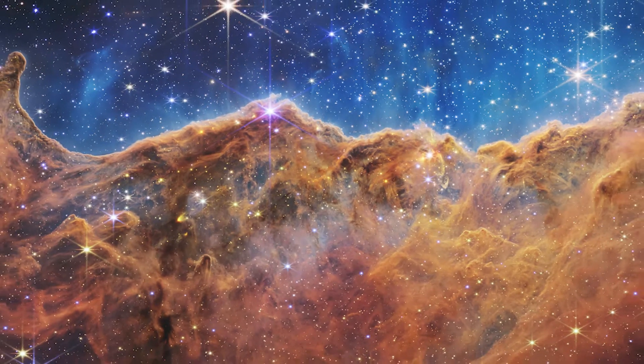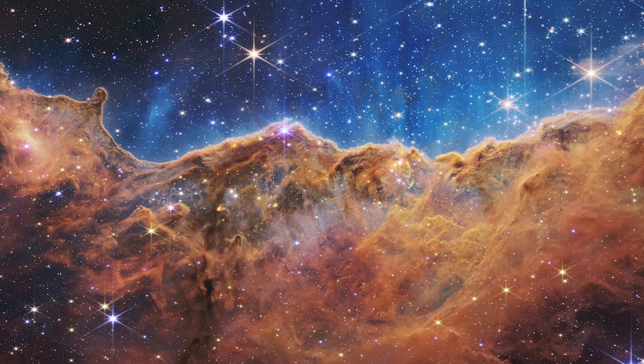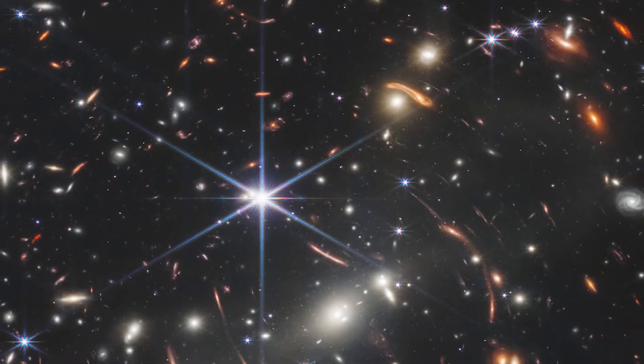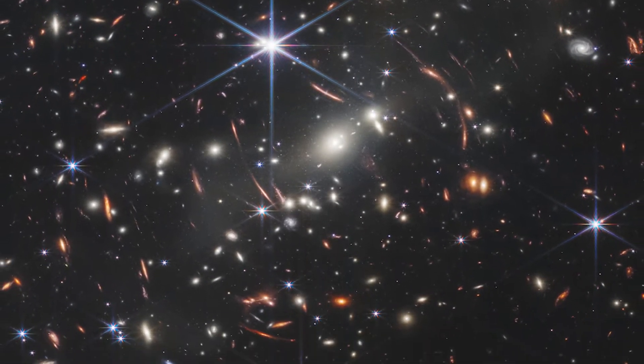I loved all of the first JWST images — they're all so beautiful. I think the cosmic cliffs one is my favorite just because of its beauty; all the colors are just gorgeous. But I think the one that was most surprising to me is one of the deep field images, which is the one that shows all of the really distant galaxies.